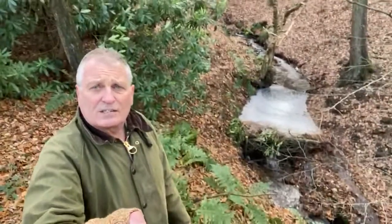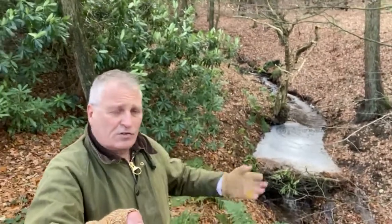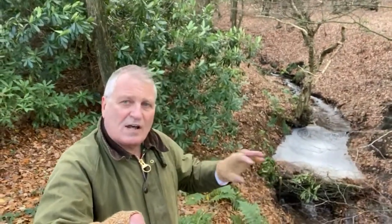This is a really neat example of joined-up thinking and multiple benefits — introducing leaky dams to slow the flow and restoring natural stream processes, because these streams in woodlands would naturally have lots of timber and brushwood in them.